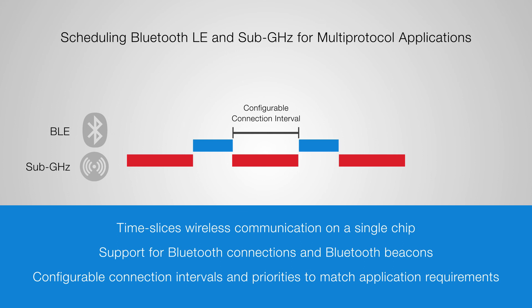These examples lie on opposite ends of the spectrum. However, with a configurable connection interval, the multi-protocol solution from Silicon Labs provides a flexible framework to meet the unique needs of different IoT applications.